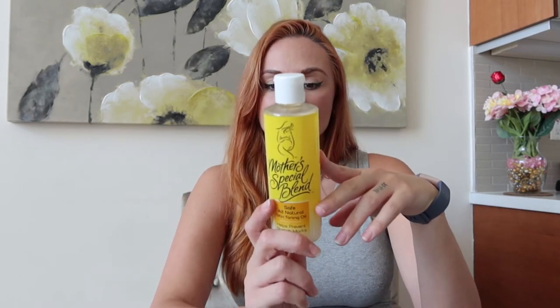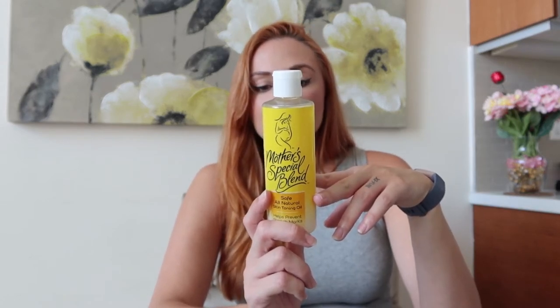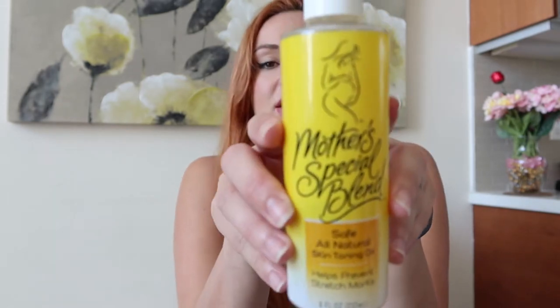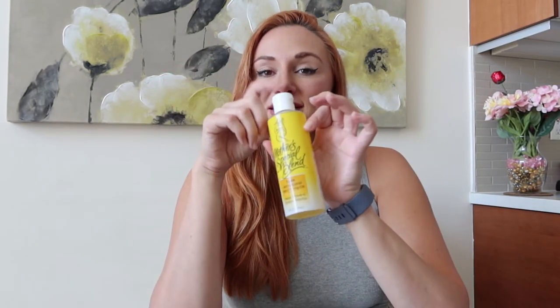Another one I got which is great is the Mother's Special Blend safe all-natural skin toning oil, which helps prevent stretch marks. The main ingredients are almond oil, coconut oil, cocoa butter, and vitamin E — basically all the things that will help you stay really hydrated. This is definitely the oiliest of the products I've tried, which is the only thing I didn't really like about it, but I was committed so I lathered up and definitely used it.